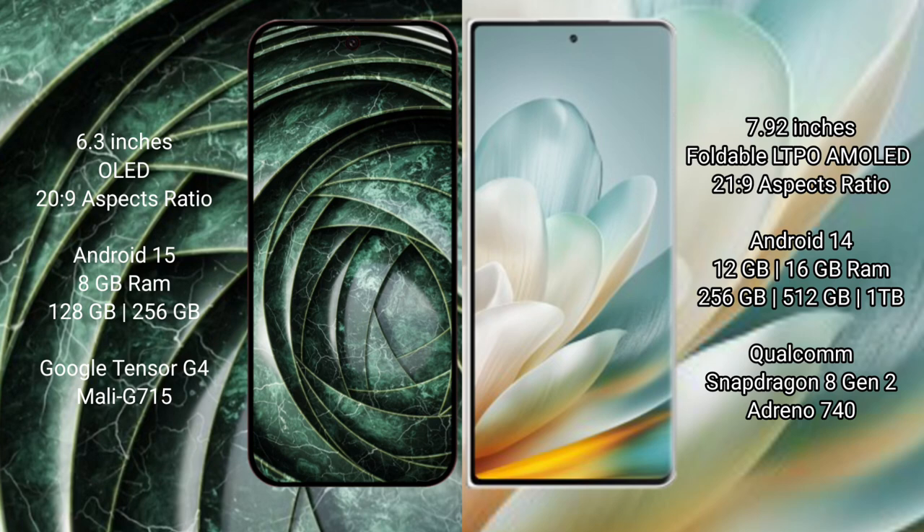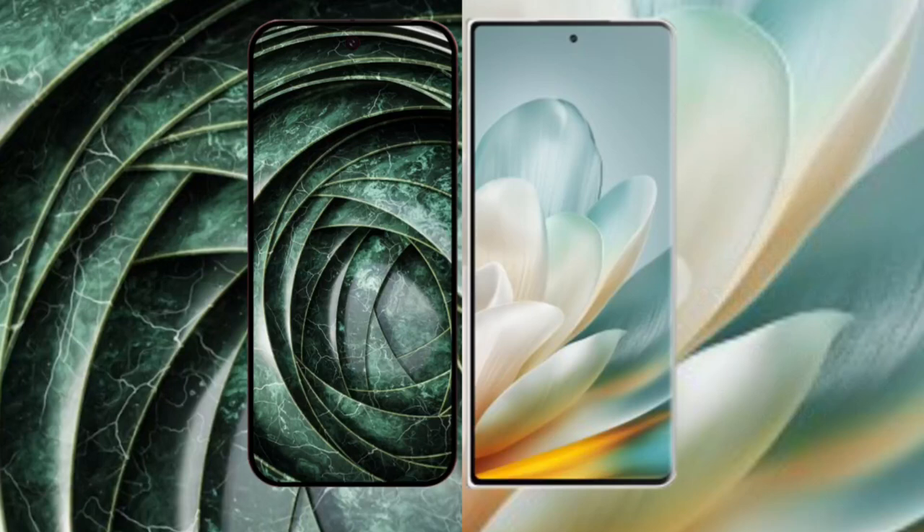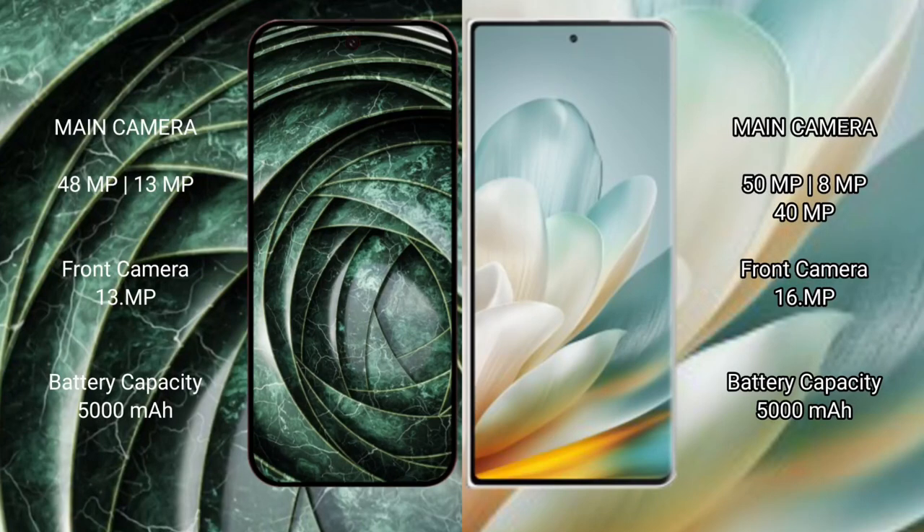Honor Magic VS 3 comes with 12GB or 16GB RAM and 256GB, 512GB, or 1TB internal storage, with a Snapdragon 8 Gen 2 processor and Adreno 740 GPU. Google Pixel 9a features a dual rear camera setup.